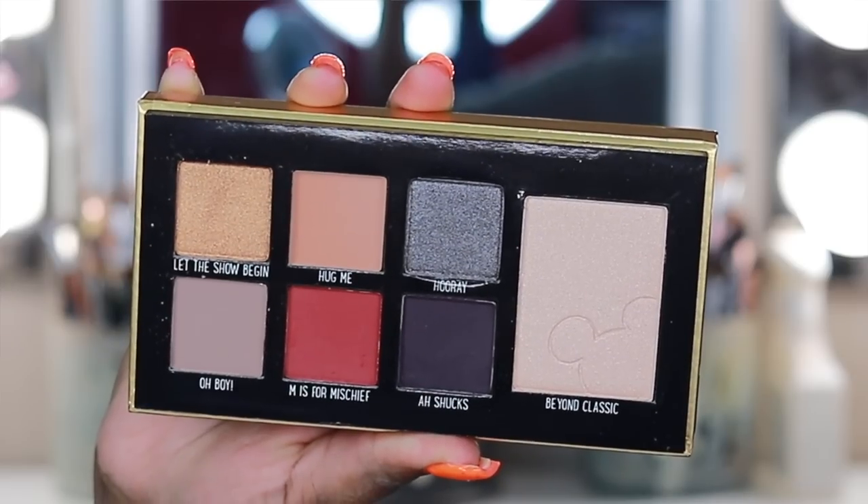You get three glosses and an eyeshadow palette, and that is the entire collection. When I first saw this collection, when they started teasing it, I was like, oh my gosh, that is so pretty. I am a sucker for nude lips — y'all know this — like I will buy 10 million nudes and be completely okay with it, and that is pretty much what this collection consists of.